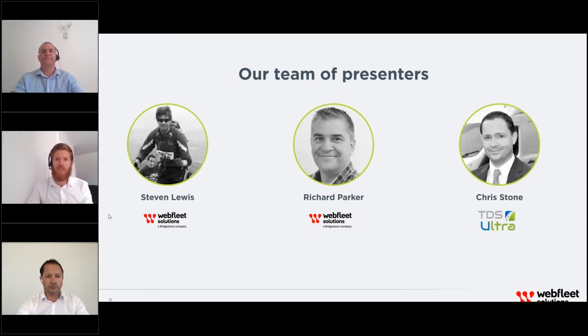I'm Stephen Lewis. I've been in the telematics industry for over 12 years, working with fleets of many sizes, implementing integrated telematics solutions, with a focus on how companies can use telematics data to improve driver behavior and mitigate risks. I'm Chris Stone, the former head of finance for a large UK utility company. As an accountant, my focus has always been around data and analytics. I founded TDS Ultra about four years ago and have built the company up to analyze millions of lines of data a day, gaining a lot of experience with different companies that I want to share with you.